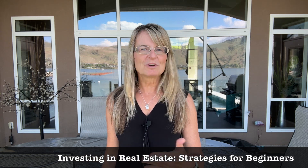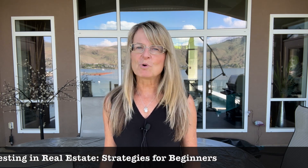Today we'll be discussing a topic that's perfect for beginners: investing in real estate strategies for beginners. Whether you're looking to generate passive income or maybe build long-term wealth, this video will guide you through some essential strategies. So let's dive in.